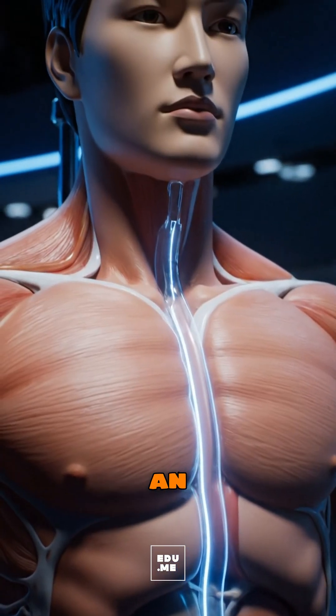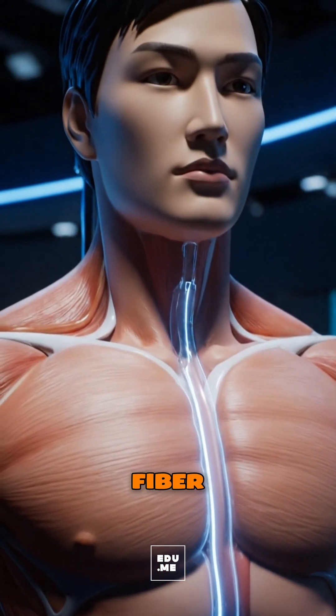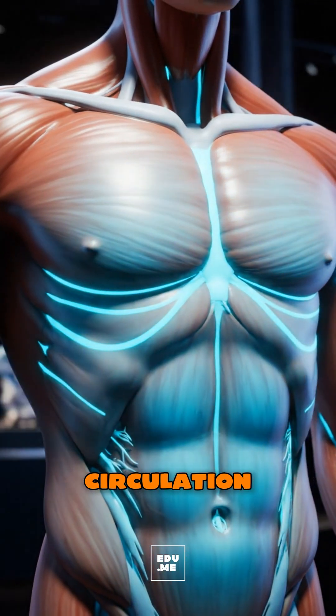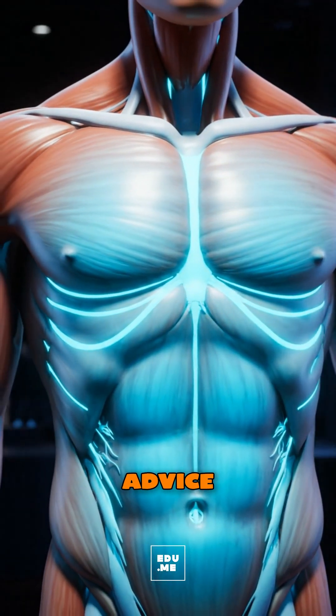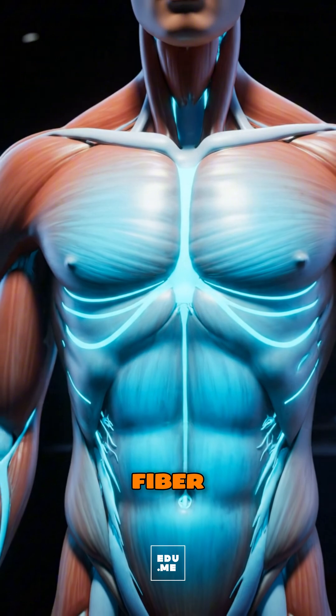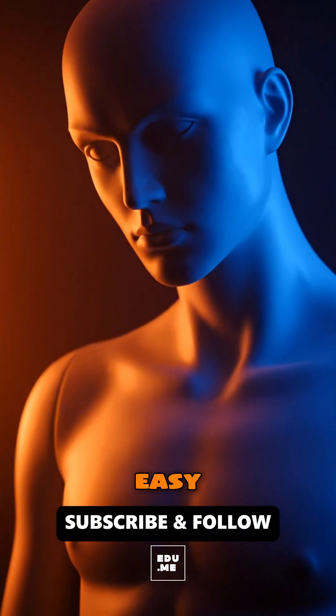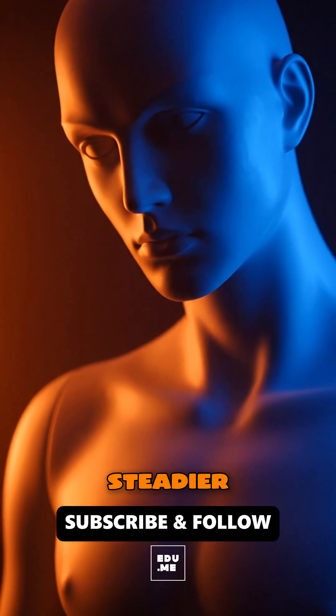Overall, an orange is a hydrating, fiber-rich antioxidant package that supports immunity and circulation. Best advice: enjoy the whole fruit with its fiber, pair with a meal if you're reflux-prone, and go easy on juice for steadier energy.